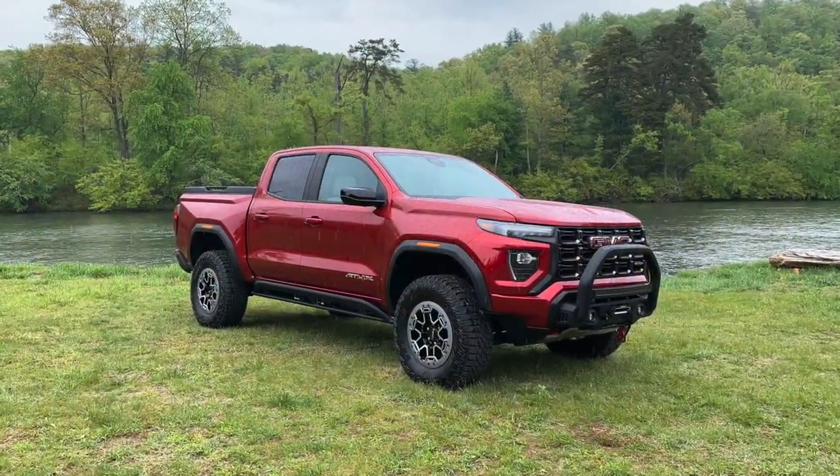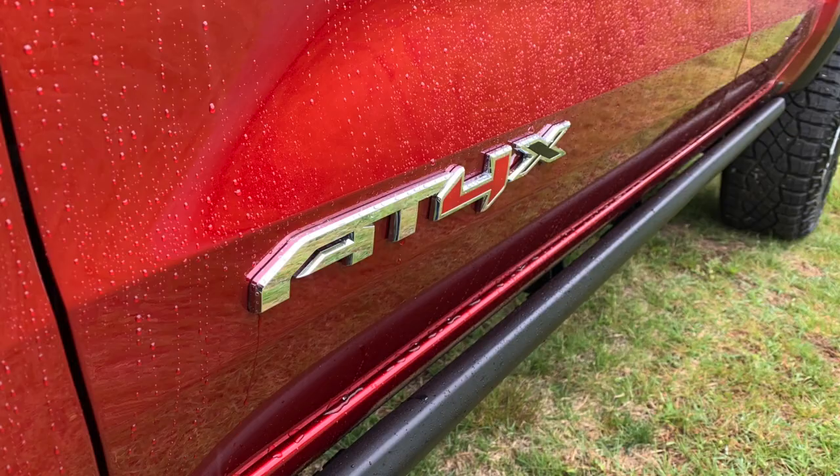This is the 2023 GMC Canyon AT4X, an elevated version of the AT4, which was already an elevated version of the GMC Canyon. New for the third generation, every GMC Canyon is an elevated Canyon.